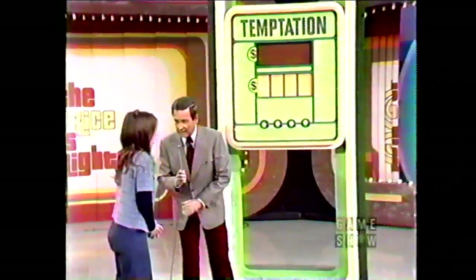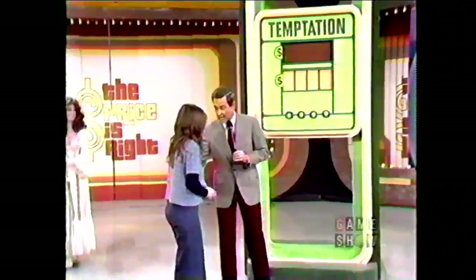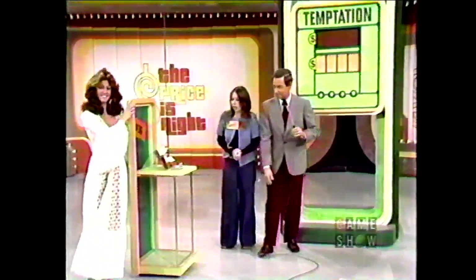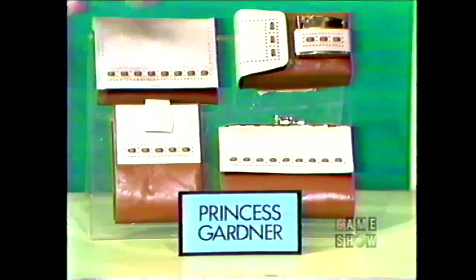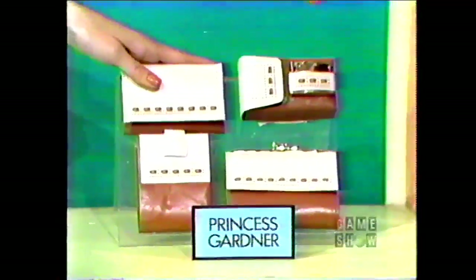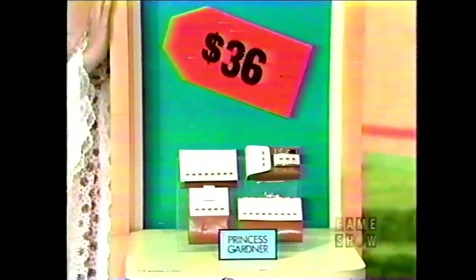The Vega Hatchback Coupe, Carol. I'm going to give you a chance to win that. But first, I'm going to give you this. It's a first set from Princess Gardner — matching leather accessories, smartly styled for fashion-conscious men or women. The price of that is $36. A three or a six is the first number in the price of that car. Which one is it? Three.